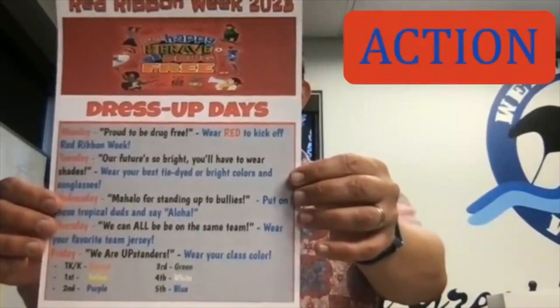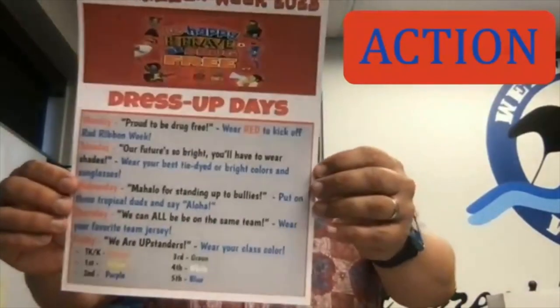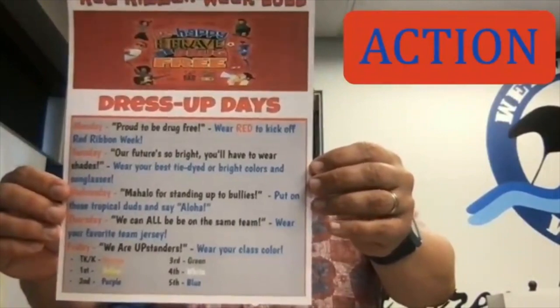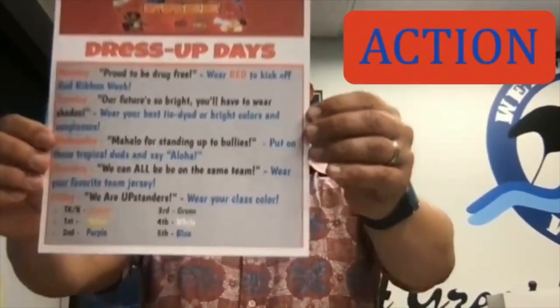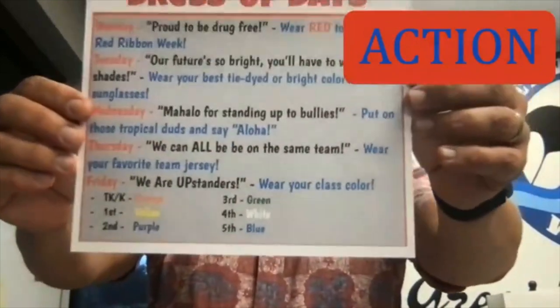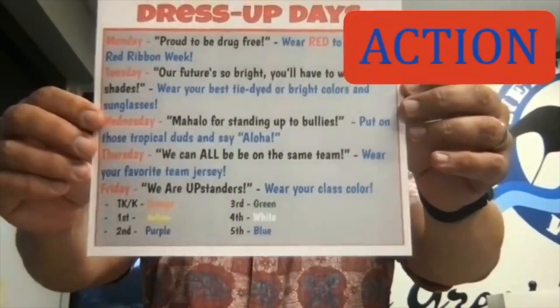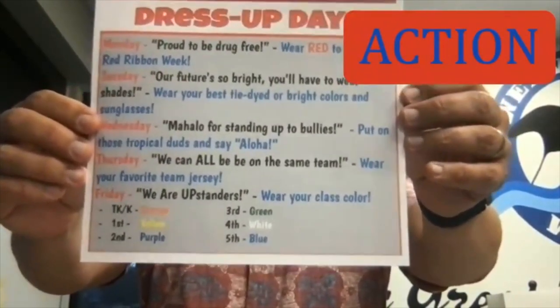Tuesday, you get to wear your best tie-dyed or bright colors and sunglasses, because our future is so bright. Then on Wednesday, mahalo for standing up to bullies — you get to wear your tropical duds and say aloha. On Thursday, we have your favorite team jersey. And then on Friday, TK and K are wearing orange, first is wearing yellow, second is wearing purple, third is green, fourth is white, and fifth is blue.